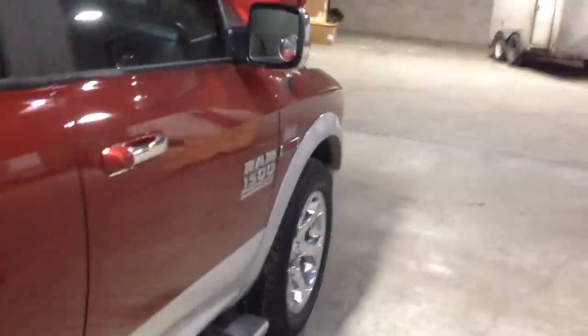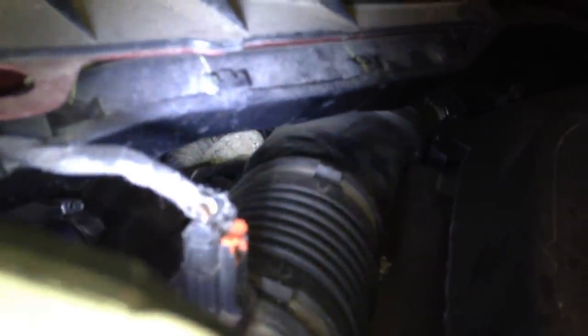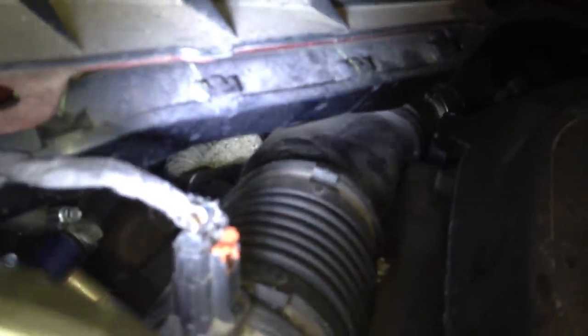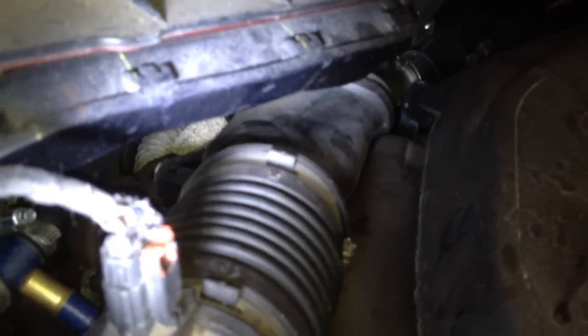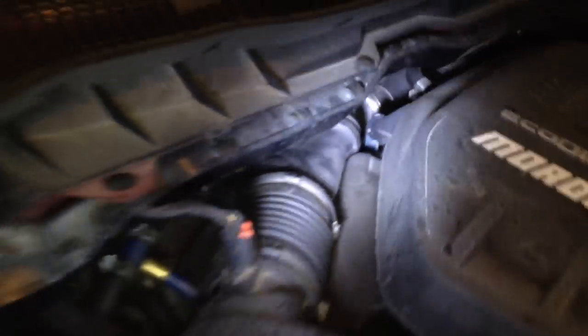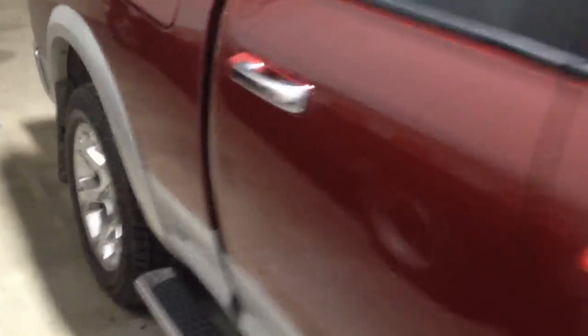This turbocharger and exhaust system is actually wrapped — and I'll show you real quick. That thing you see back there is a heat shield sock. I thought that it was like burning in. That is a normal smell. When I used to wrap my headers with header wrap, you will get a burning smell. But this is different. This is a really strong, strong odor — a burning smell.